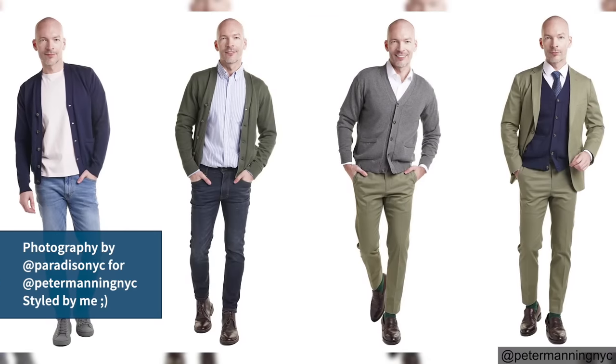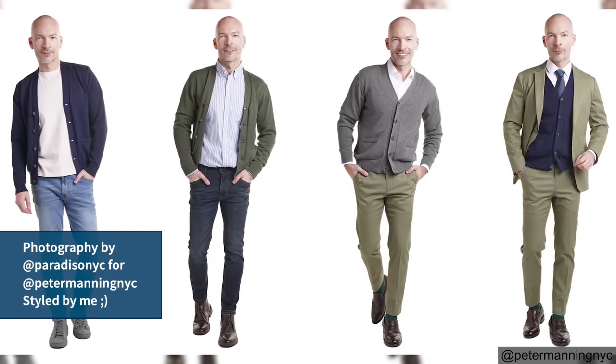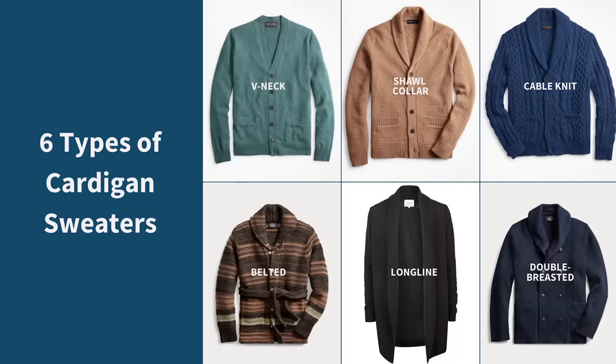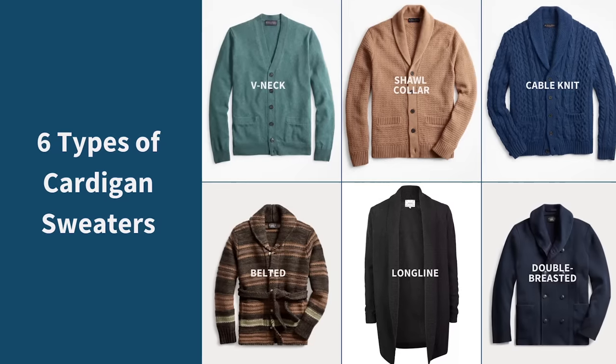Cardigans can be worn as outer layers or middle layers. They can be dressed up or dressed down, so they're great for a variety of situations. There are many different types of cardigans, so let's look at the main types.